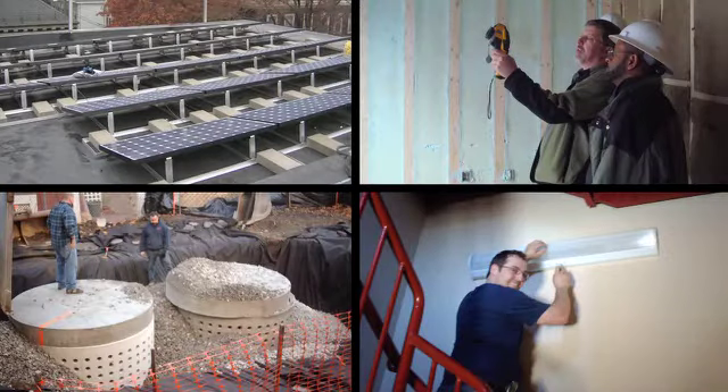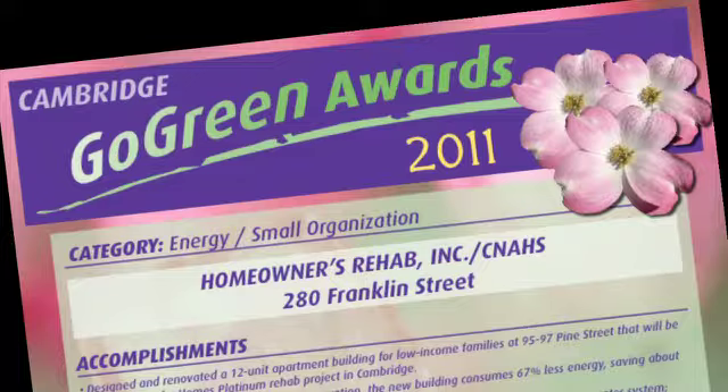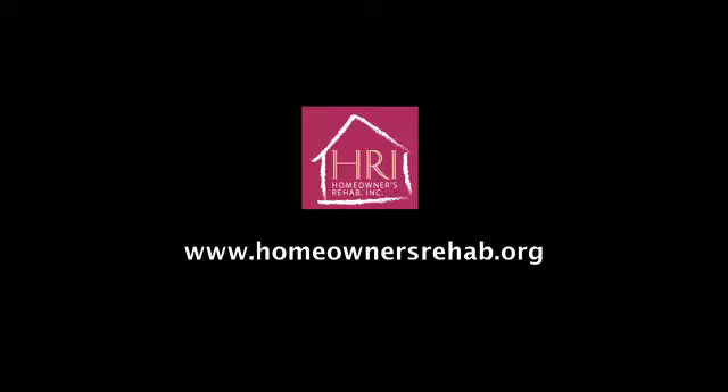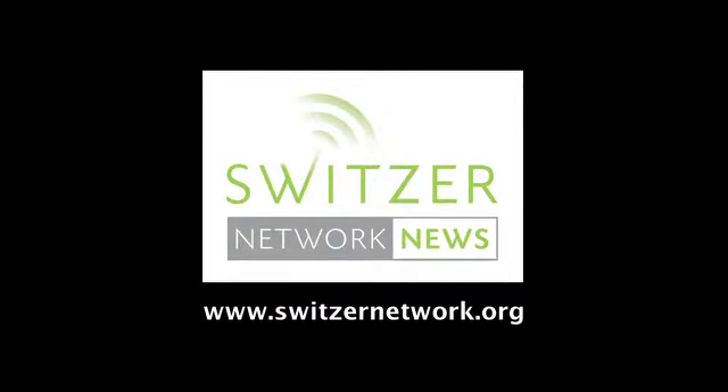We estimate that between the heating retrofits that we've done, the lighting retrofits, the water retrofits, and solar energy and cogeneration that we're doing, we're saving about $218,000 a year. We congratulate Homeowners Rehab for receiving the 2011 Go Green Award from the City of Cambridge. To learn more about this organization, please visit their website. This is Switzer Network News.